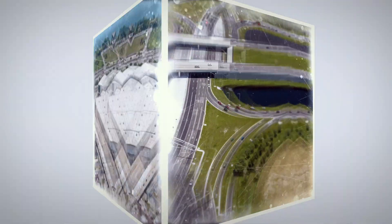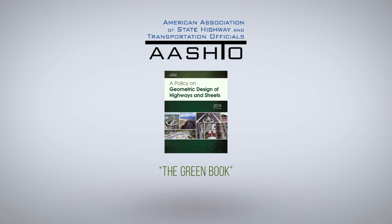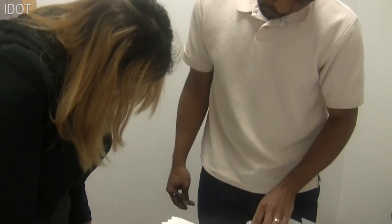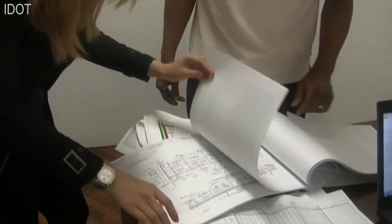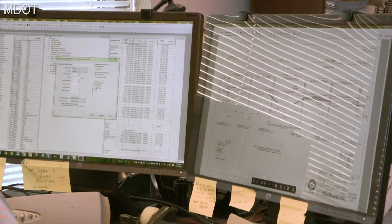The new 7th edition of A Policy on Geometric Design of Highways and Streets, commonly known as the AASHTO Green Book, is now available. This brief video gives engineers, designers, and planners who rely on the Green Book a brief overview of some of the key revisions and improvements made in the 7th edition.